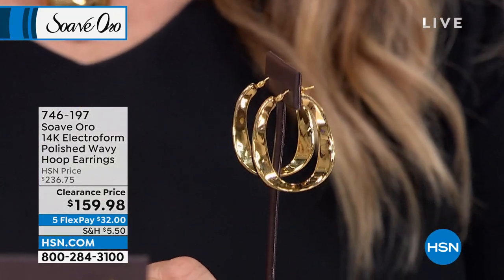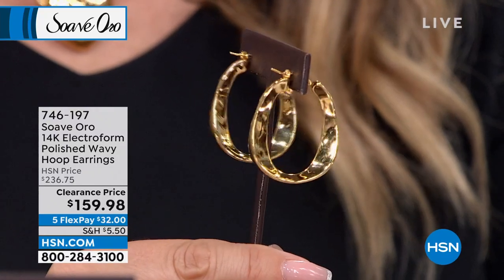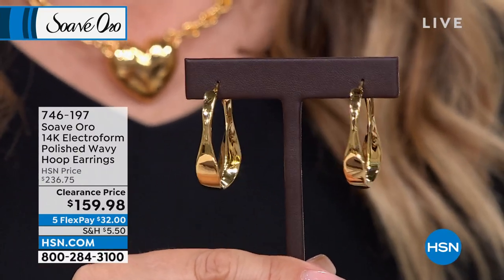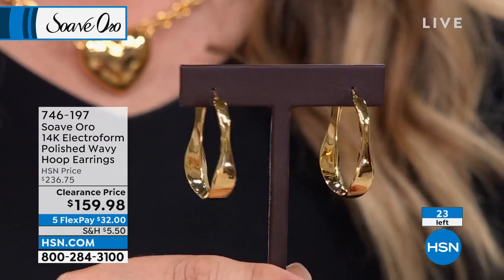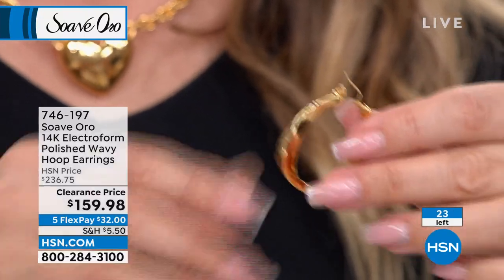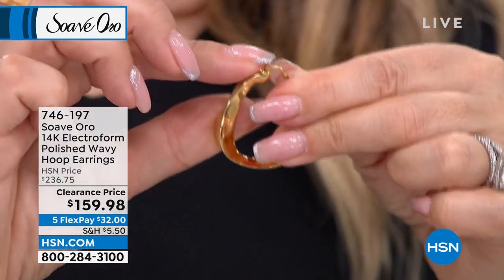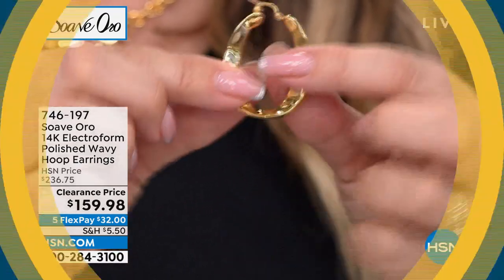I do have another pair of earrings I want to show you that are on a little discount. These beautiful twisted wavy hoop earrings are $159.98, down from $236.75 — $32 to get home. You don't have these hoops — they look museum quality with an organic wavy shape. Item number 746-197. Only 23 of these. The joint and catch closure: you pop it in and hear that click — it's really securely in there.